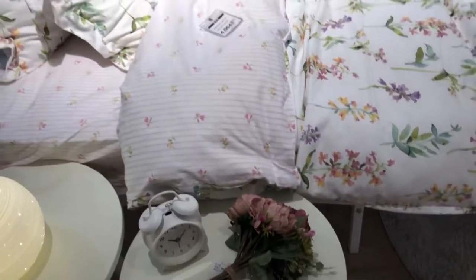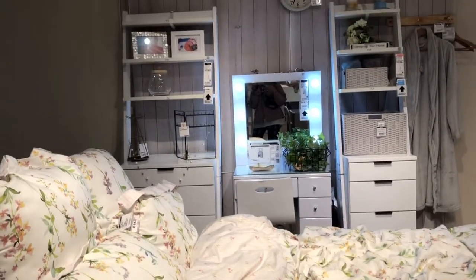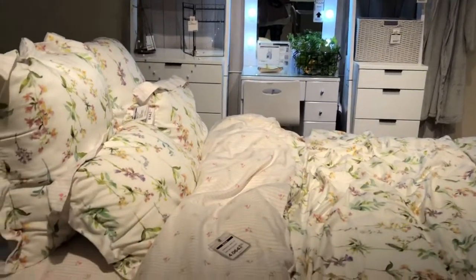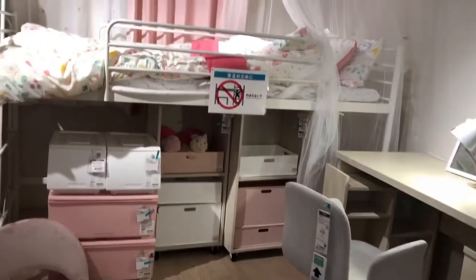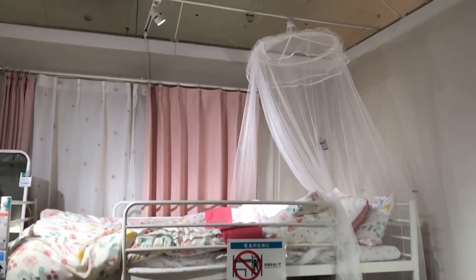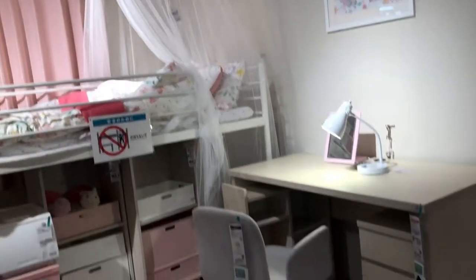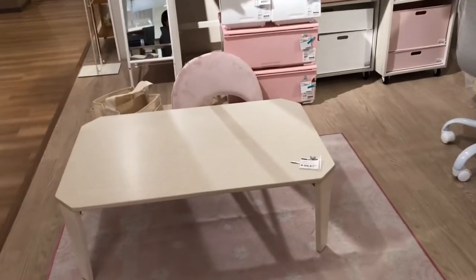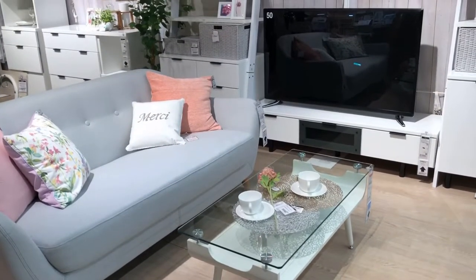When it comes to home items, here at Nitori you can find almost everything you're looking for. Almost all of the furniture here at Nitori comes unassembled, so it's very easy to carry and transport. When it arrives at your home, that's when you assemble it.